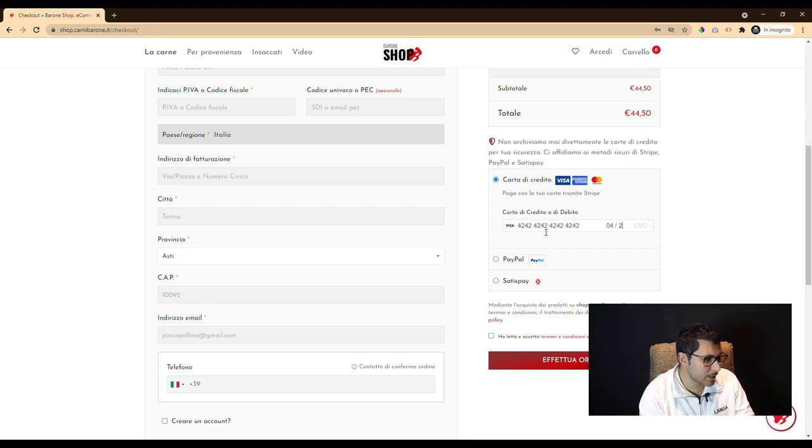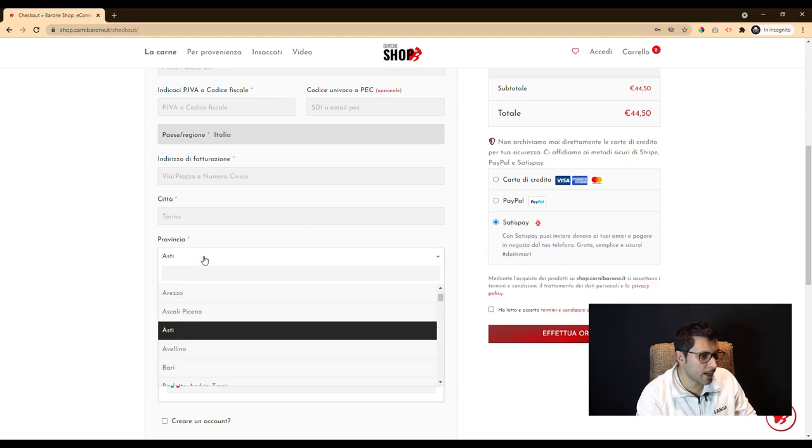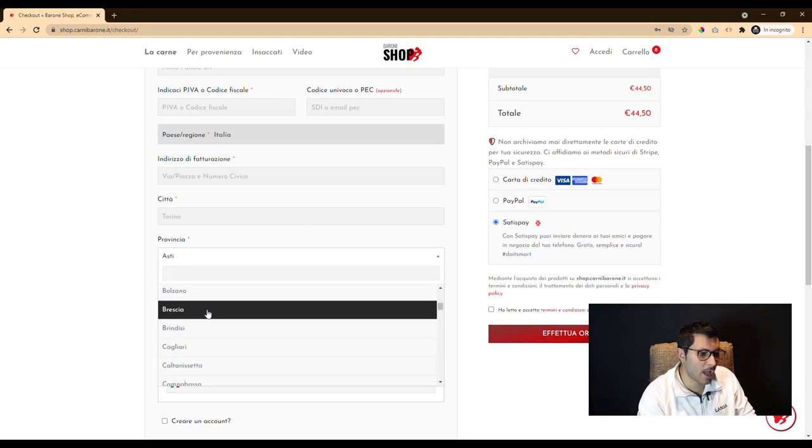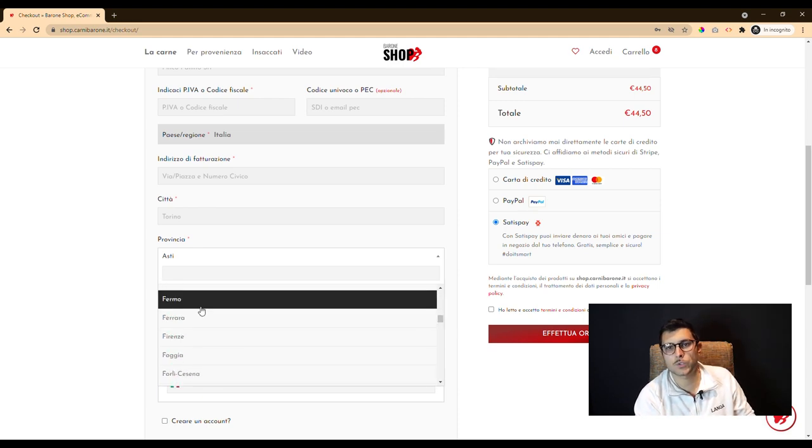A very important aspect that we evaluated is the management of shipping, which is entirely under the control of the customer, who can customize the areas down to the single postcode from his user panel.